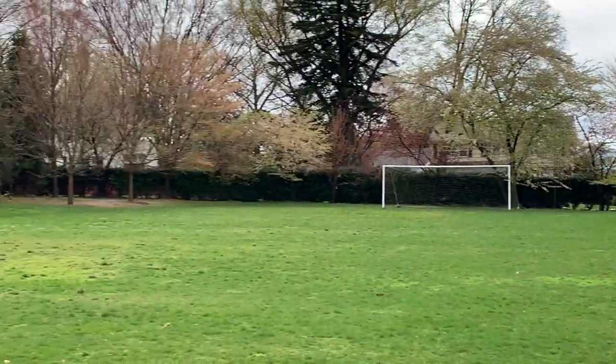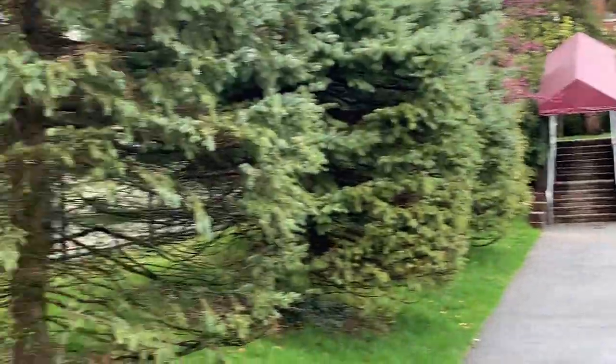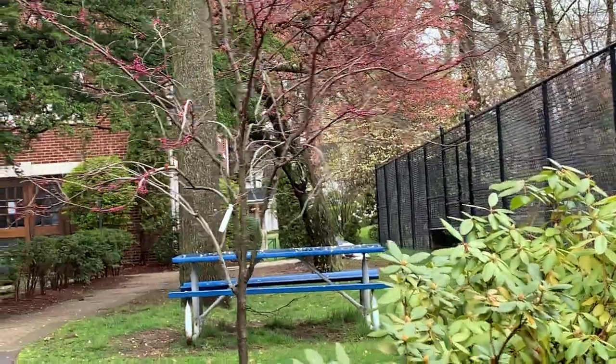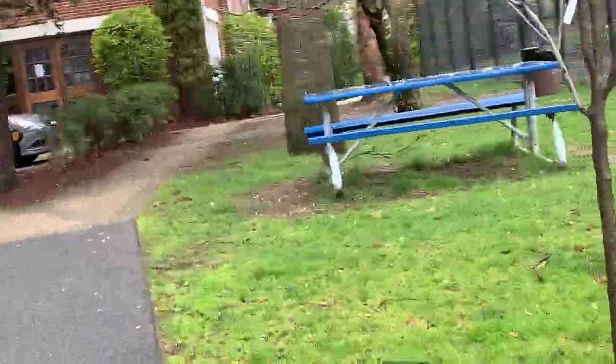That's our stroll for today. We'll be back next week with another update. Oh wait — while we're here, we may as well look at this thing.